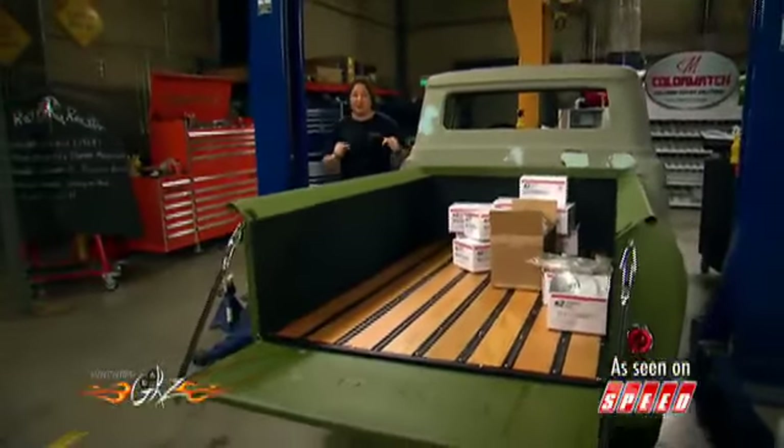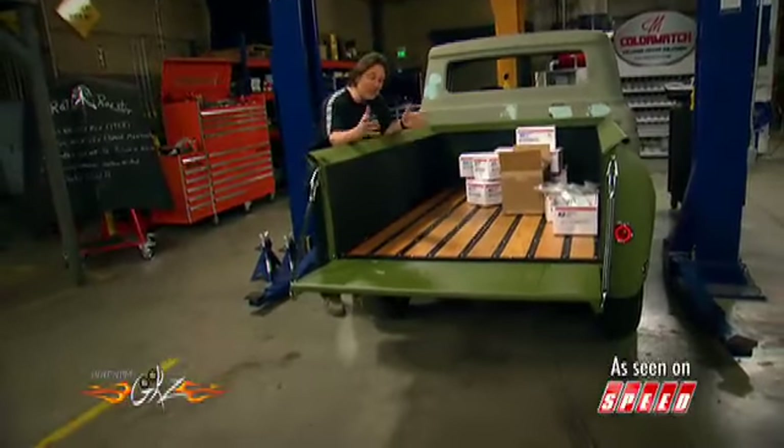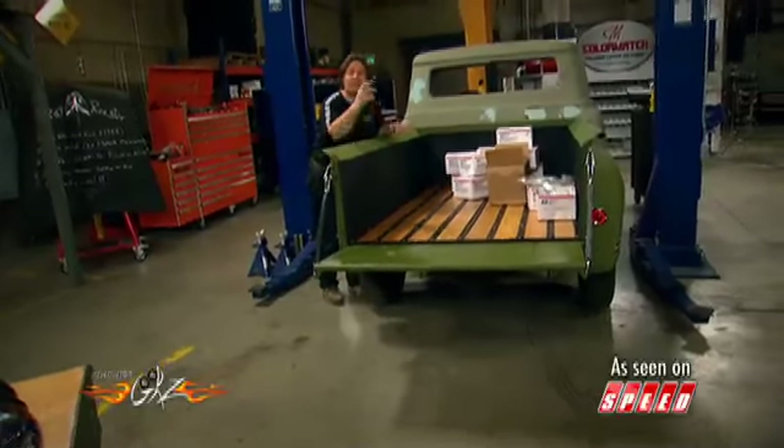There's no doubt that building a truck is cool, and building a custom truck is even cooler. But the question is, where do you get all those custom parts to help you build your rig?